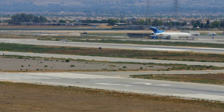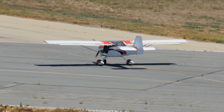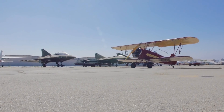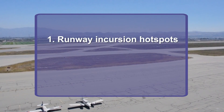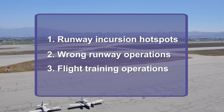Chino Airport is a general aviation facility with a diverse mix of traffic and pilot experience, including GA aircraft, flight training, helicopters, corporate jets, and historic aircraft. In this video, we focus on three runway safety issues at Chino Airport: runway incursion hotspots, wrong runway operations, and flight training operations.